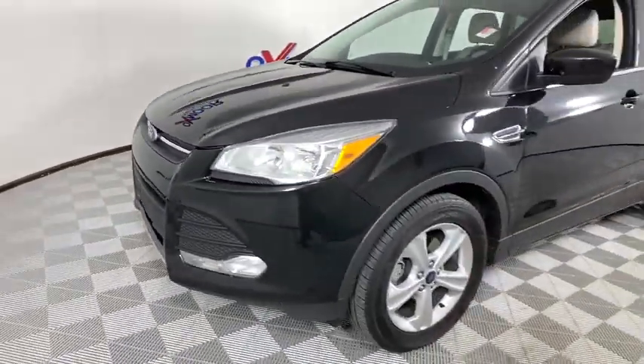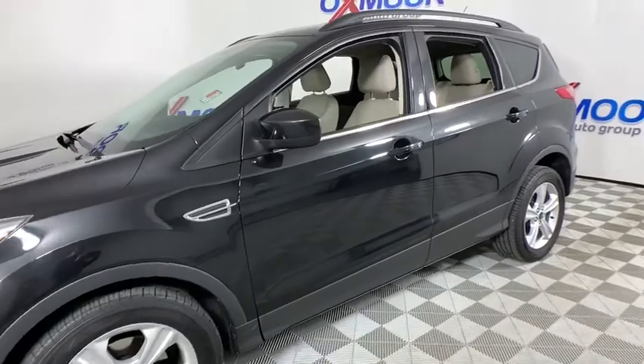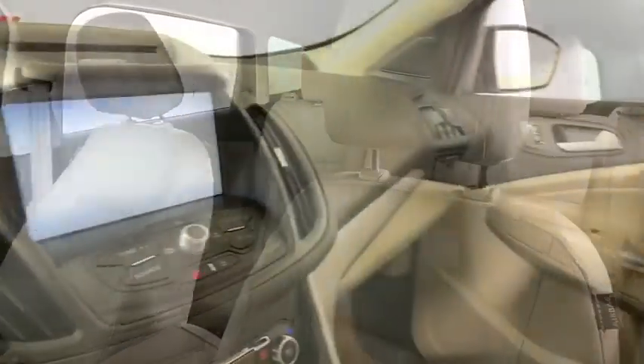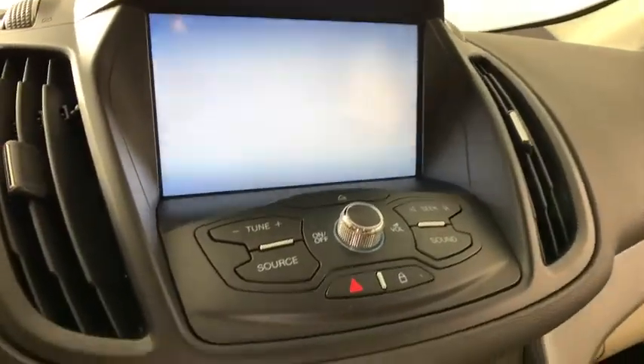Here are some of this vehicle's great options: traction control, backup camera, power liftgate, heated seats, dual airbags, Bluetooth, leather-wrapped steering wheel, power steering, alloy wheels.